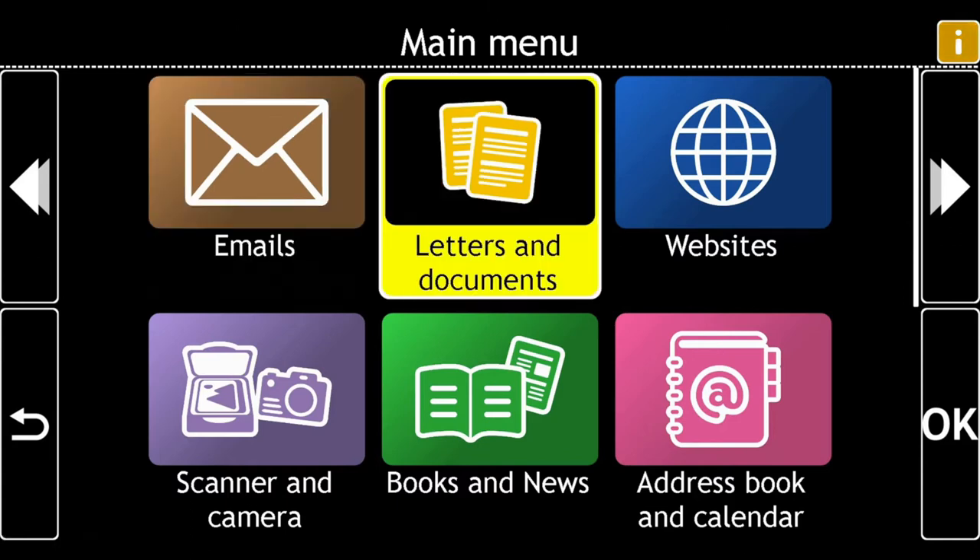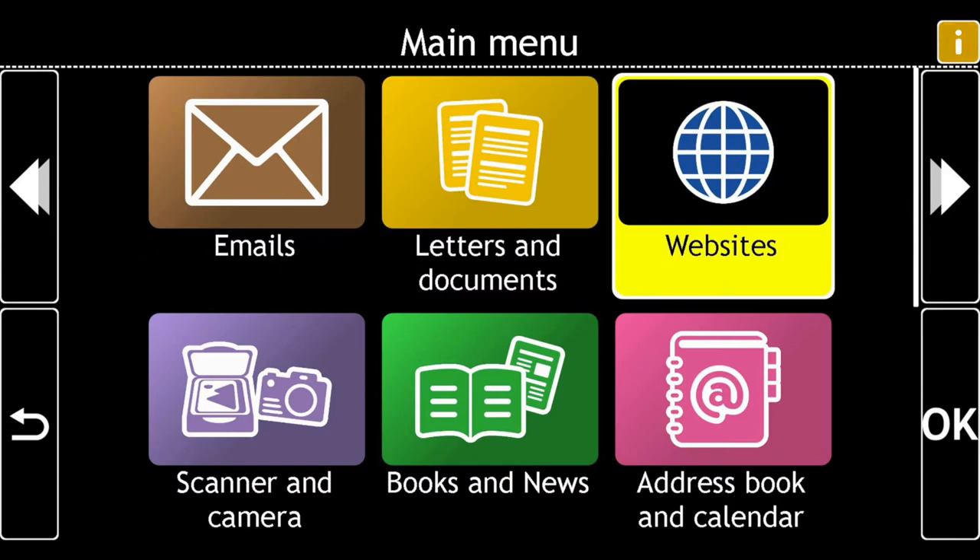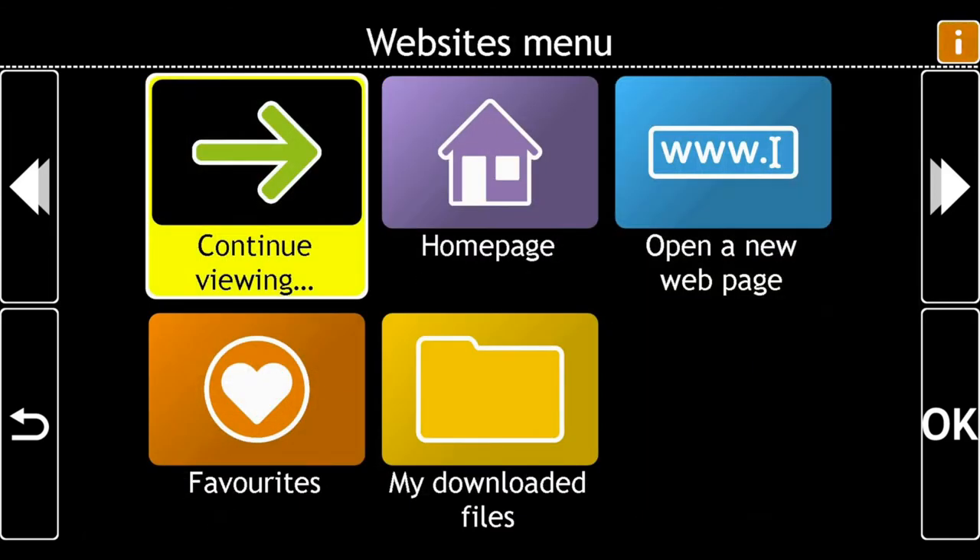Letters and Documents, Websites, 3 of 11, Websites menu. There are 5 options.